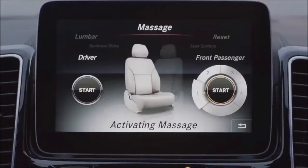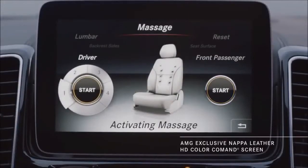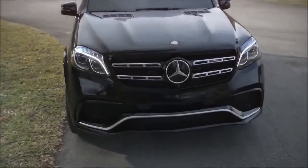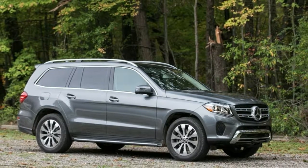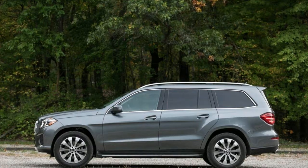What's new for 2018? There are no changes to the GLS-Class's powertrains this year. We still haven't driven or tested a GLS 550, but we're as happy as ever with the GLS 450's twin-turbo V6 and its 9-speed automatic transmission.